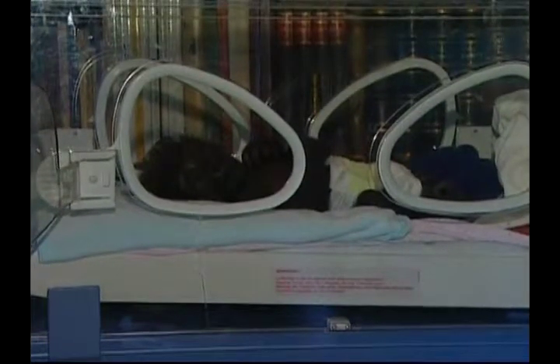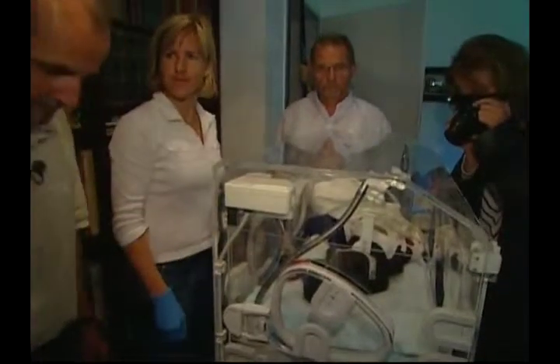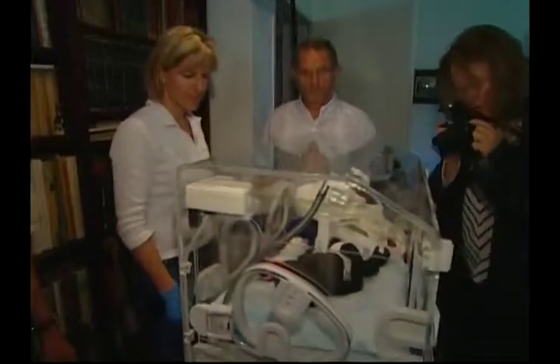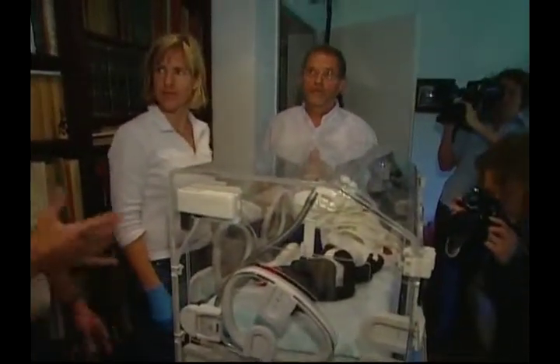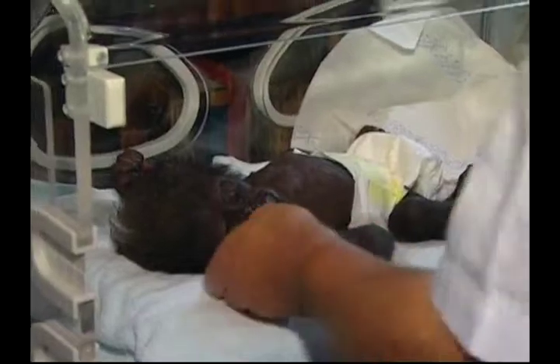The tiny ape needed water and had low blood sugar levels. According to the zoo, she's being well looked after and is on her way to becoming healthy again. Mary 2's mother misses her very much, but she needs to stay in the hospital so she can get better.